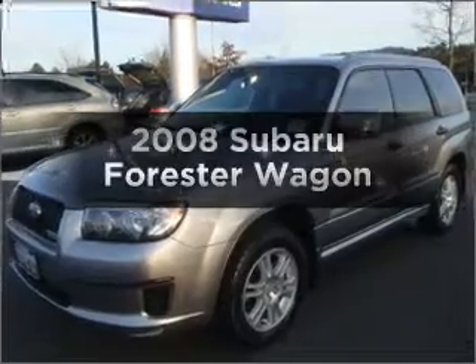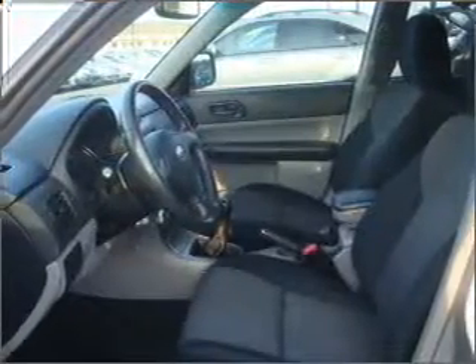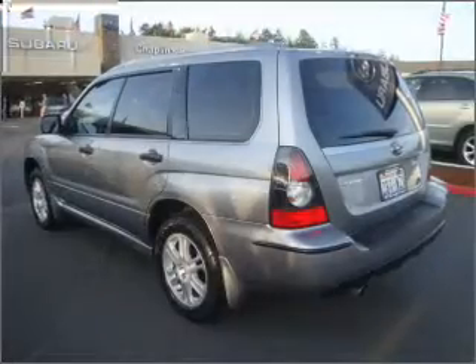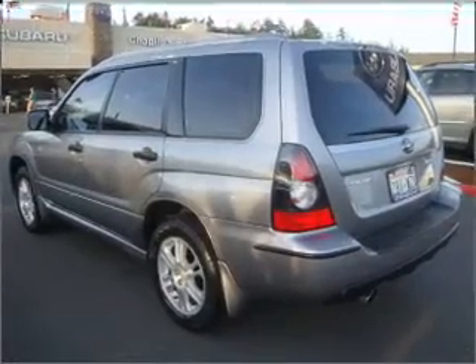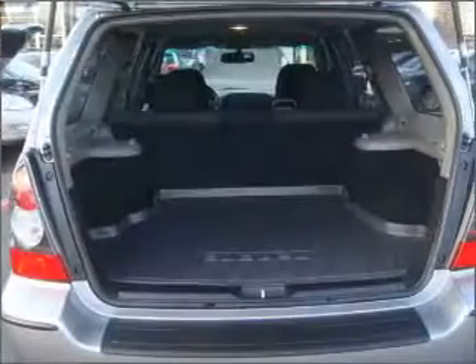Imagine yourself in this 2008 Subaru Forester. Travel the roads in style and comfort in this great vehicle. With an efficient four-cylinder engine connected to a manual transmission that will keep you in touch with your vehicle, premium wheels give a more luxurious look.